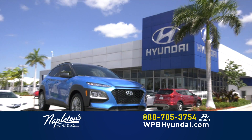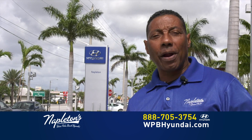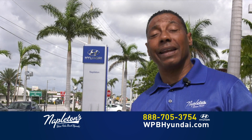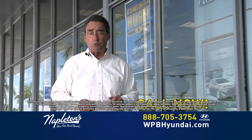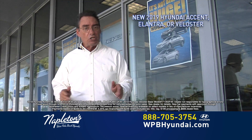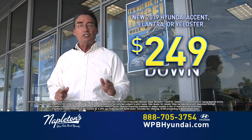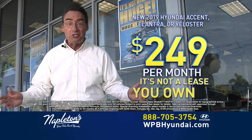Come on down to Napleton's West Palm Beach Hyundai for this exclusive offer. Don't worry about your credit, give us a call right now. Folks, log on to our website or call the number on your screen right now. Brand new Hyundai Accents, brand new Hyundai Elantras, or brand new Hyundai Velosters — just $249 down, $249 a month, and it's not a lease. You own it.